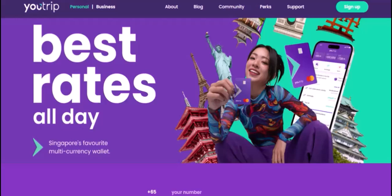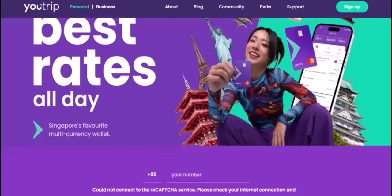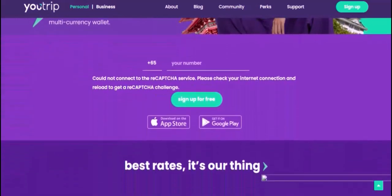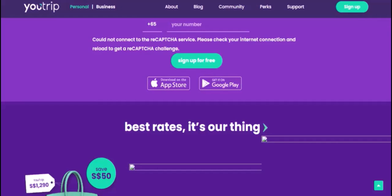Why use YouTrip in the USA? Competitive exchange rates — YouTrip offers competitive exchange rates, ensuring you get more bang for your buck. No foreign transaction fees — say goodbye to those pesky foreign transaction fees that can quickly eat into your travel budget. Cashback rewards — you can earn cashback on your spending, which can be a nice bonus. Security and convenience — YouTrip prioritizes security with features like card locking and virtual cards.